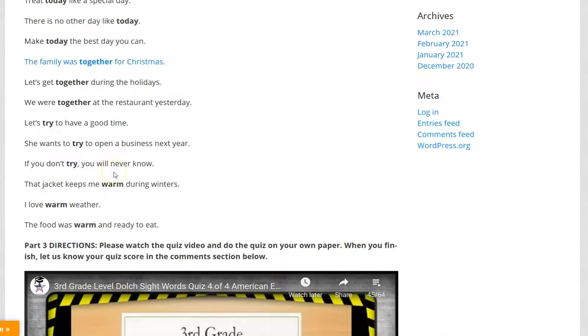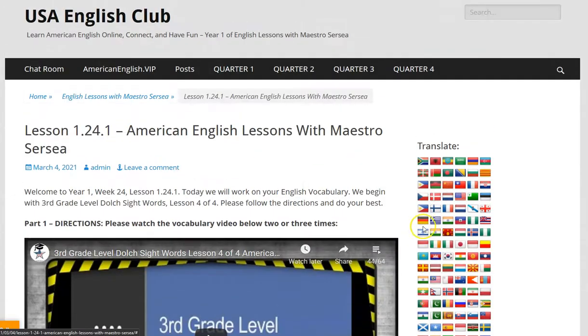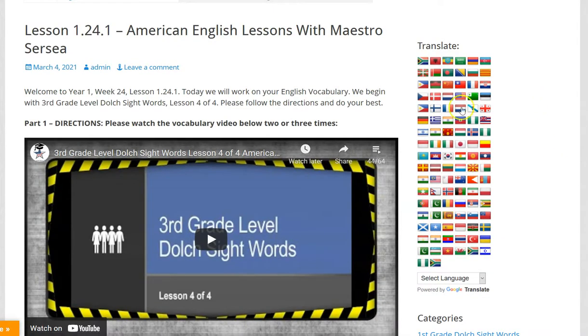So we read this in English and then we translate into your primary language. When you finish translating, click on the American flag to go back to English.